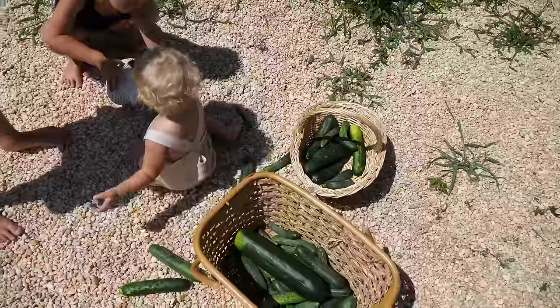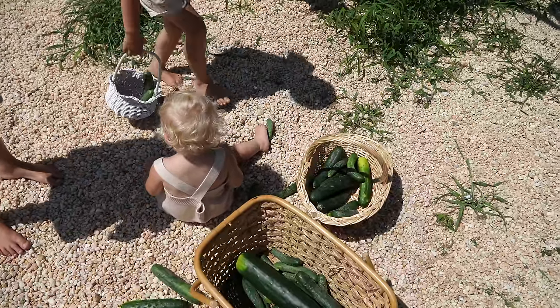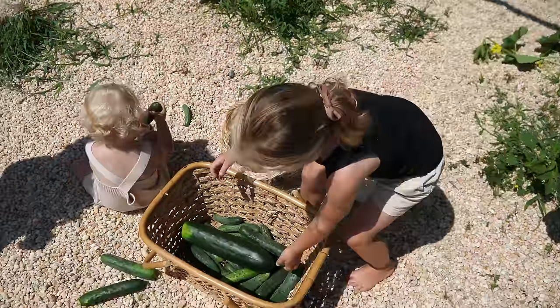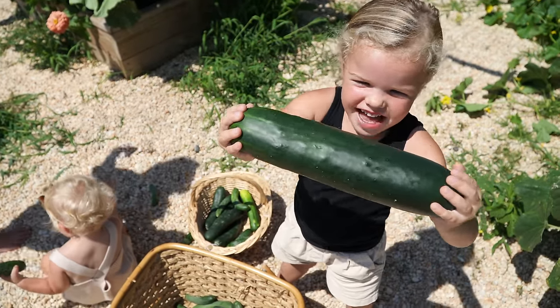It looks like one of them is actually dumping over its stake, so we'll have to straighten that out. Do you want to show us the big cucumber that you found? Whoa — that's like a Goliath cucumber!